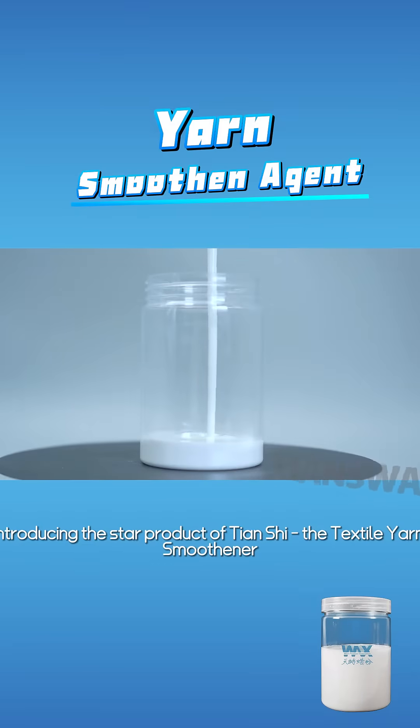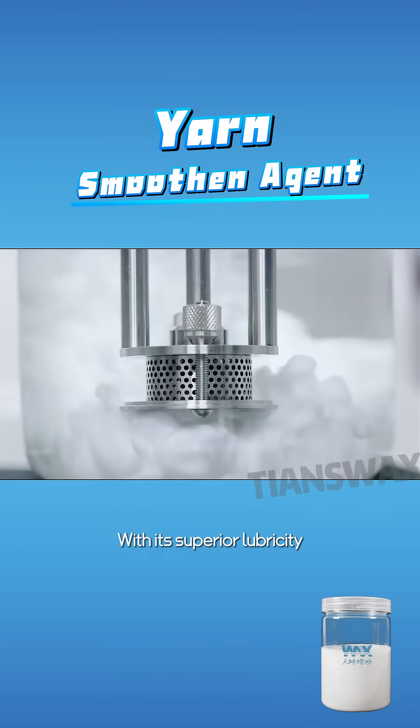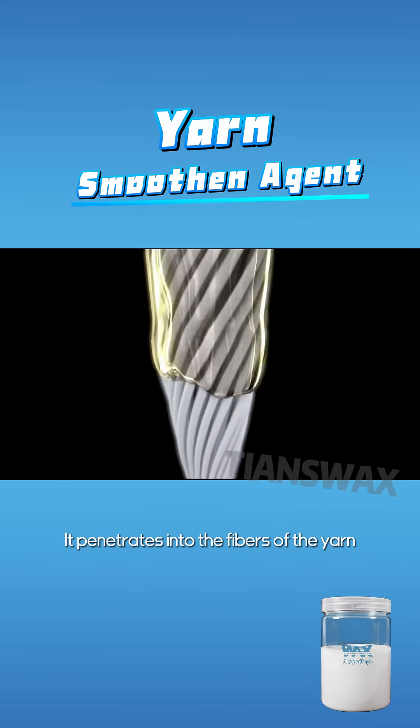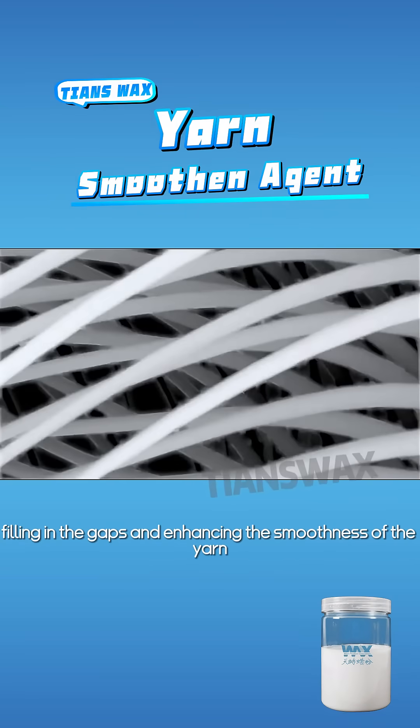Introducing the star product of Tianshure: the textile yarn smoothener. With its superior lubricity, it creates an even protective layer on the surface of the yarn. It penetrates into the fibers of the yarn, filling in the gaps and enhancing the smoothness of the yarn.